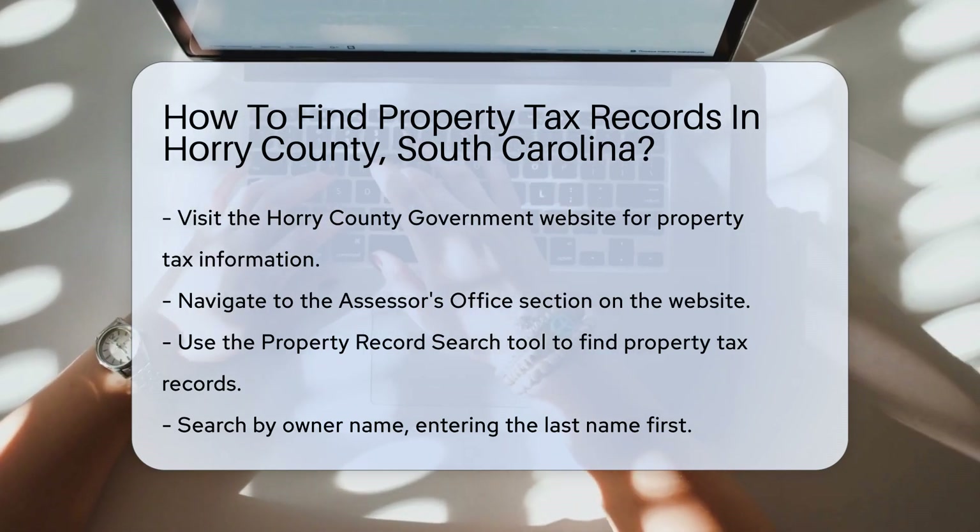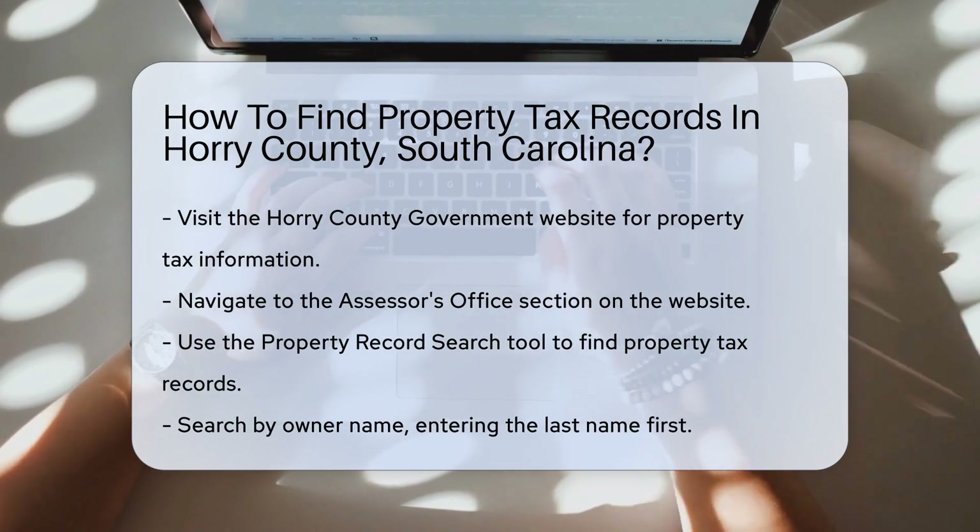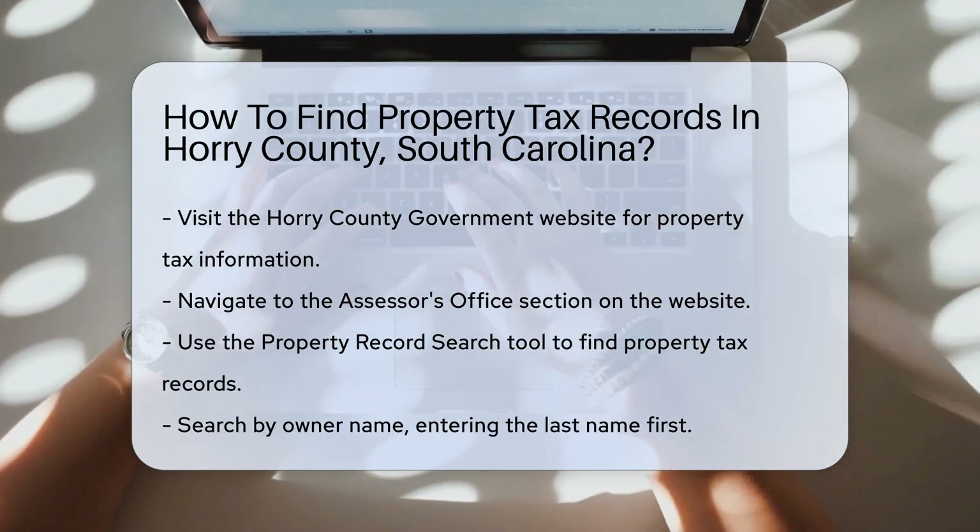You can search for property tax records using the Property Record Search tool. This tool allows you to search by owner name, property address, or parcel number.